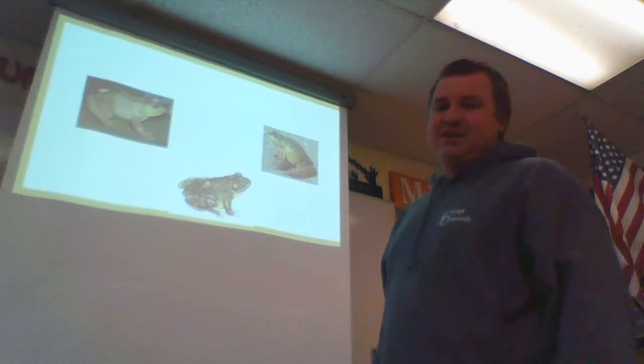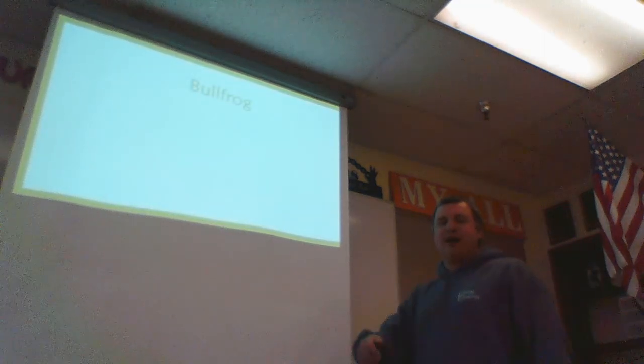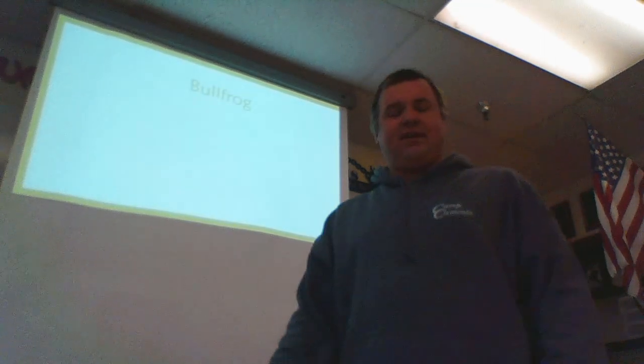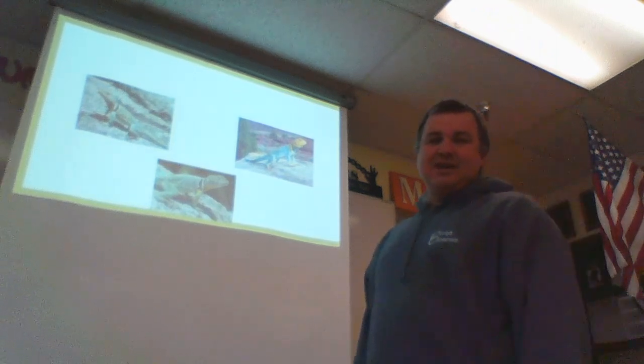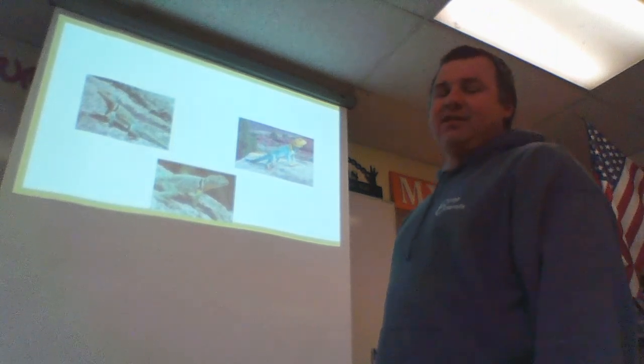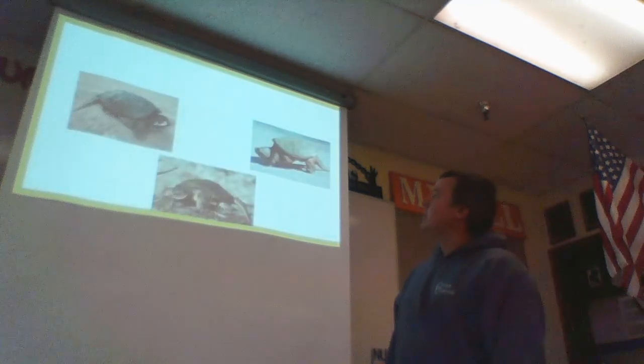Ribbit — should have told you a little froggy joke, but we'll save it for another day. Bullfrog — really good with frog legs. Man, that's going to be hard to see on your PowerPoint. Some people call it a fence lizard, but it's actually called a green-collared lizard, or a collared lizard.